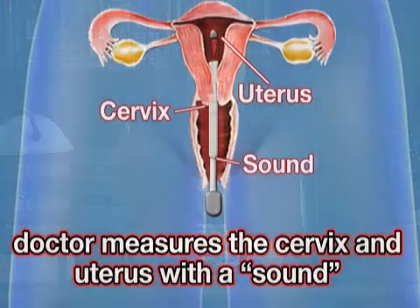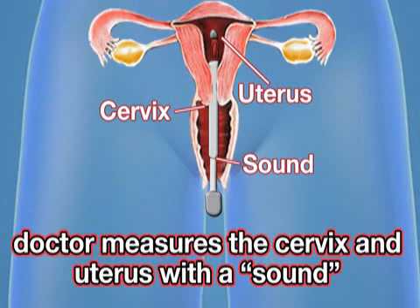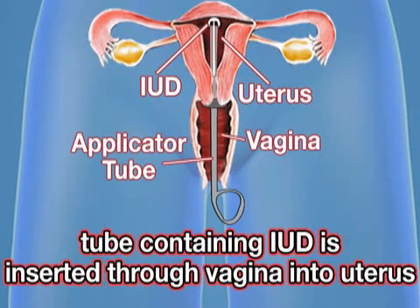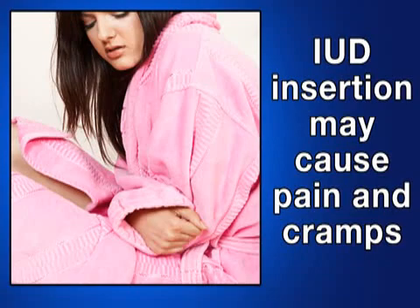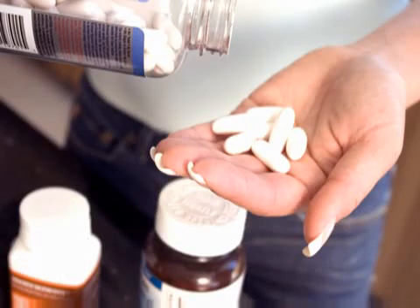Although both types have different methods of action, they are inserted in the same manner. A doctor measures the length and width of the cervix and uterus with an instrument called a sound. Then, a tube containing the IUD is inserted through the vagina into the uterus. Once there, the device's folded arms open up to a T-form. IUD insertion may cause pain and cramps, and some doctors recommend taking pain medicine prior to the procedure.